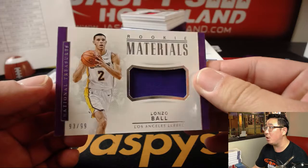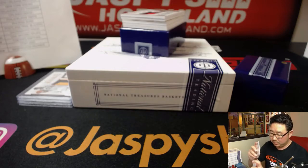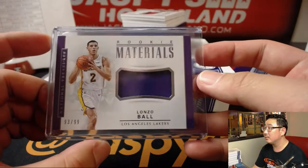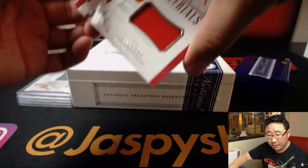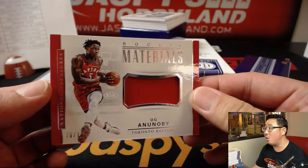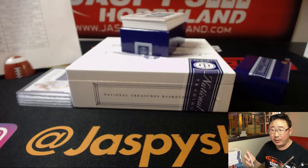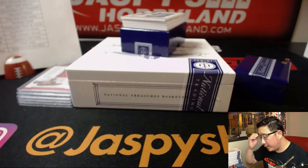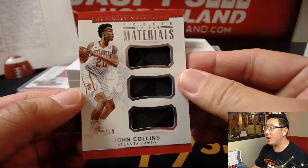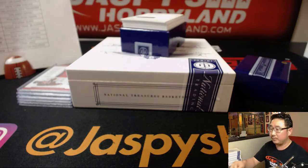93 out of 99, Lonzo Ball, Rookie Materials — for the Lakers, that'll go to Daniel Patera with the Lakers. Ogiano Obi, 70 out of 99, Rookie Materials — nice texture in there for the Raptors, that'll go to Jeremy Murrell and the Raptors. Rookie Triple Materials, 92 out of 99, John Collins — Atlanta Hawks, that'll be for Ricky Buffalo.